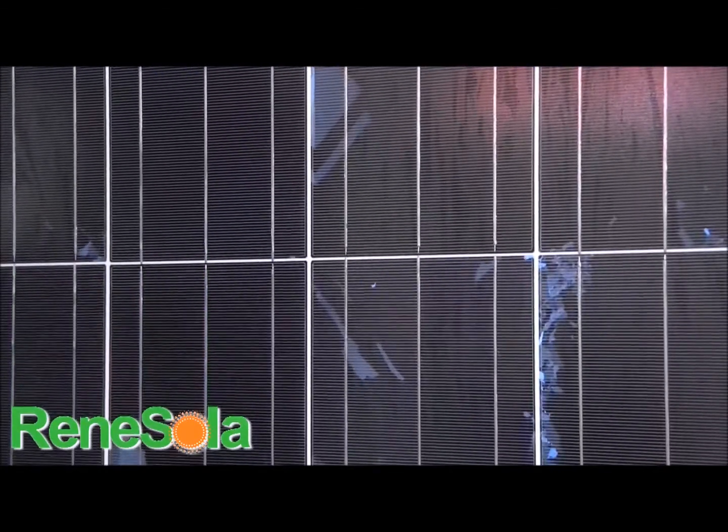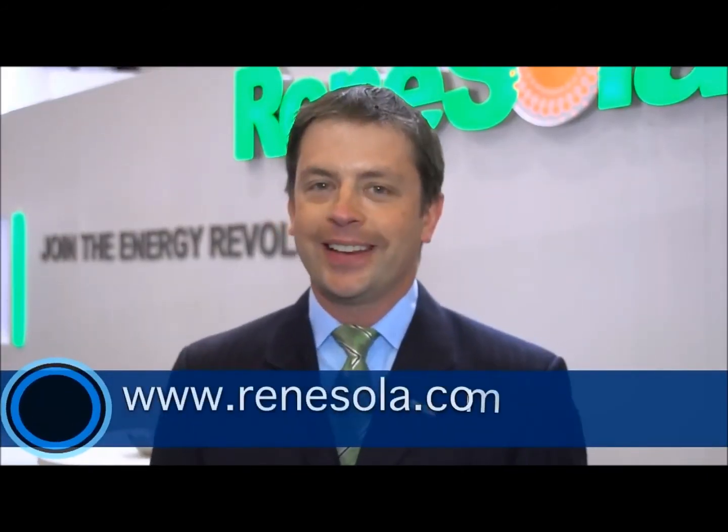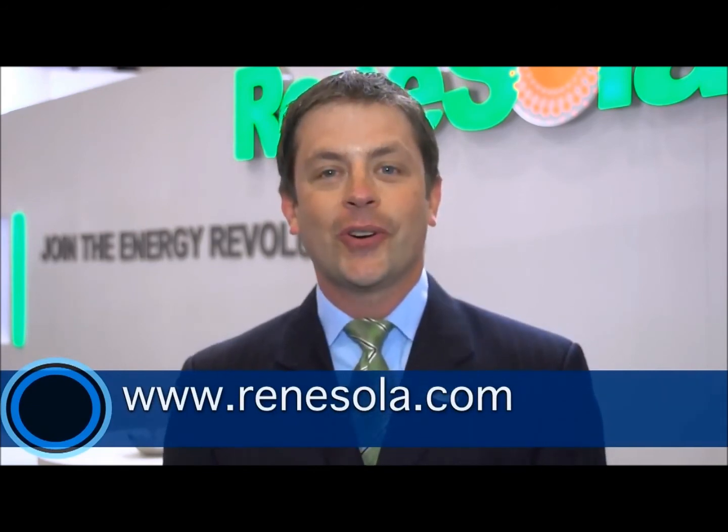Another great thing I wanted to mention about Renesola is we've provided the wafers and the cells to many Tier 1 Chinese manufacturers. In fact, we're probably already in one of the projects that you don't even know about us. So now we're happy to represent our company with our modules — Virtus, Poly, and Mono modules here in America. For more information about our modules, visit Renesola.com to learn more or place your order today.